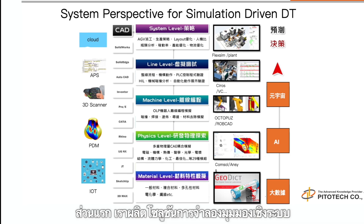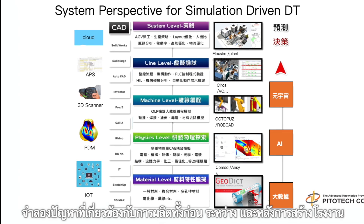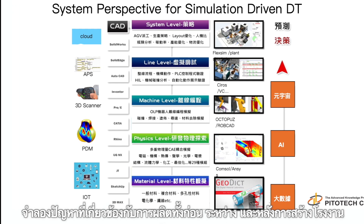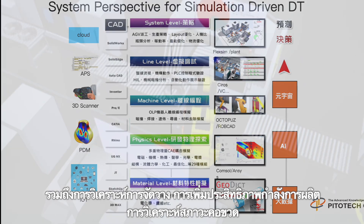Manufacturing simulation solutions are for factory planning, ramp-up problems, daily operation issues, and simulating problems related to post-production. This includes layout analysis.